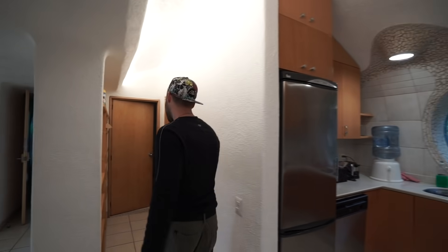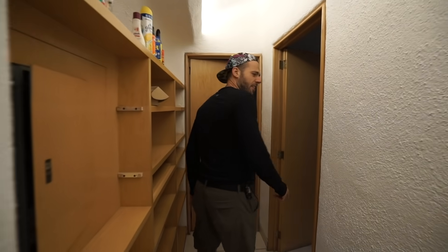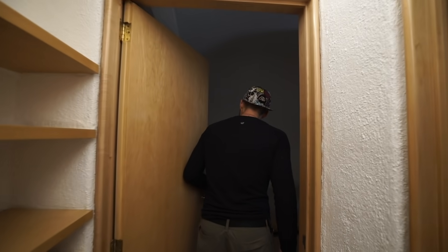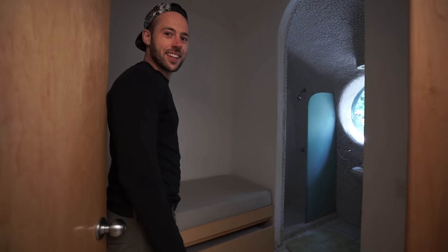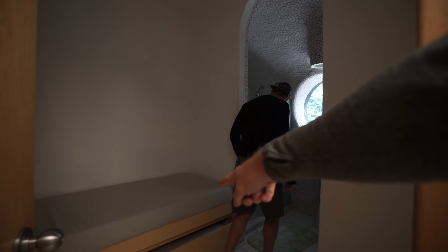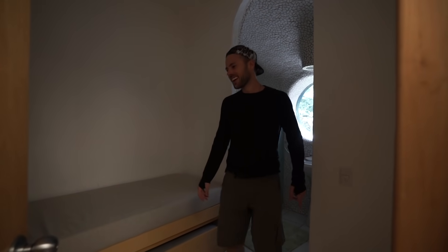This way we've got... I haven't even been here. This is your room, right? Did you guys sleep in the house? It's the kids' room — there's a bed, and there's like a bed under the bed. Bed room for one, sleeps two small children.